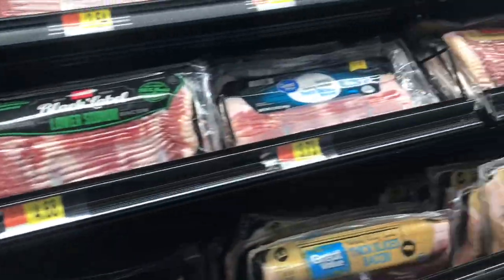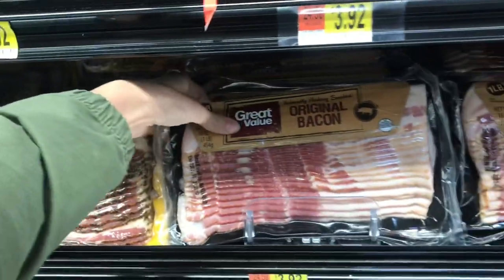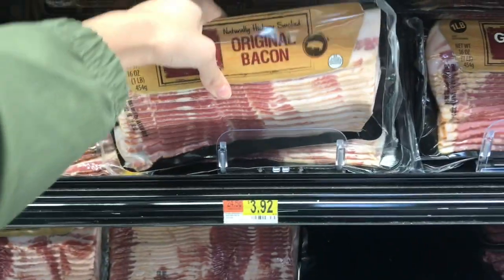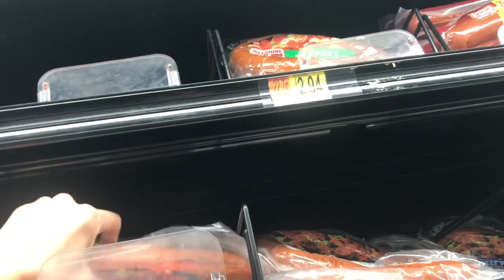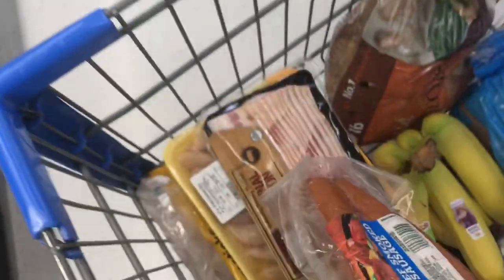Another meal I'm doing is a breakfast for dinner type meal, so I'm going to get some bacon and eggs. You can make an omelet or just do bacon and eggs with something else. This bacon is the Great Value brand at $3.92 — one of the cheapest ones I have — so I'm grabbing one. I'm also grabbing smoked sausage because that goes with the potatoes in the crock pot. This one is about $2.94.